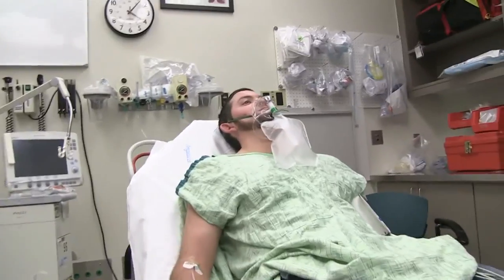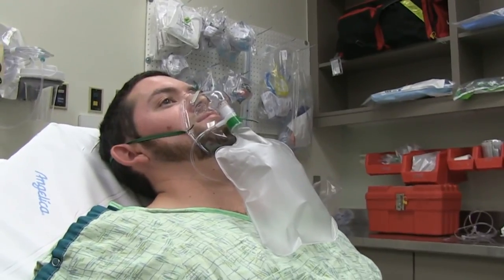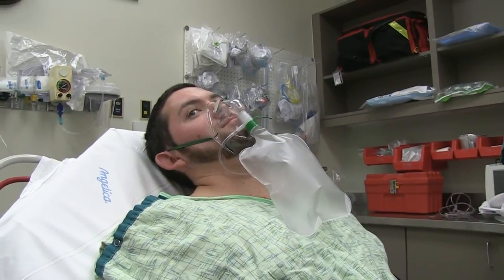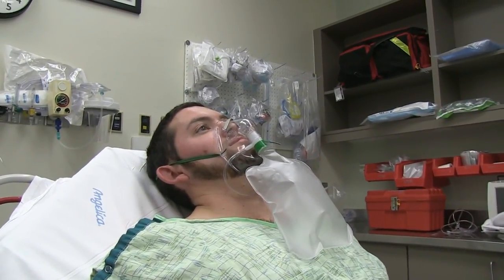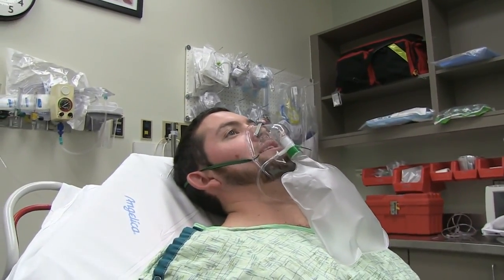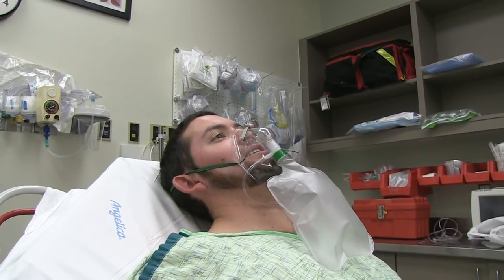Alright, Patrick. I need some history from you. What happened today? Why did you come to the hospital? What was it that caused you to feel like you needed to get evaluated? Just a really bad chest pain - all of a sudden it happened. I had to hunch over to walk, and it lessened when I sat down.